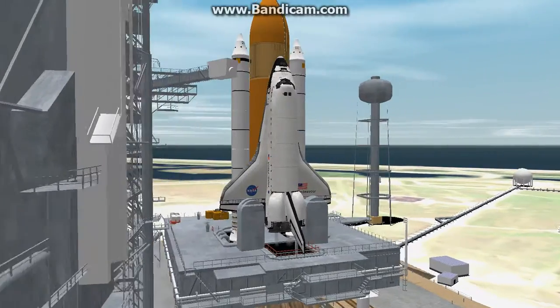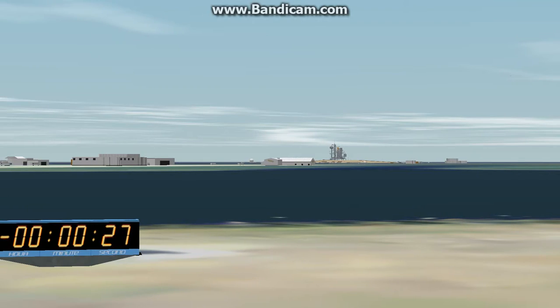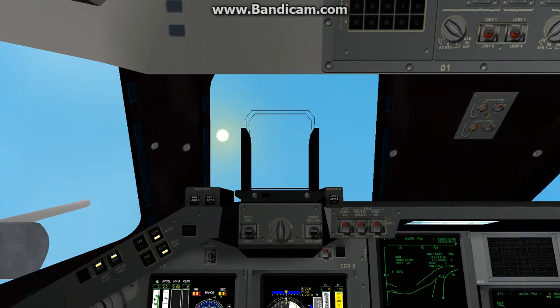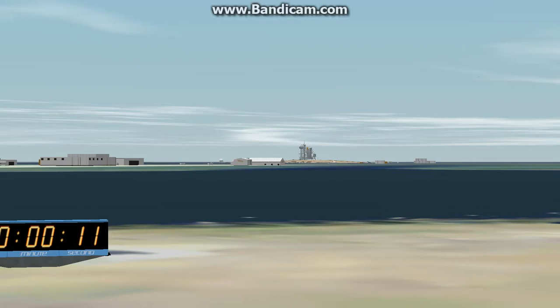E-minus 31 seconds, and the handoff has occurred. 25. 20. Firing chain is armed. Sound suppression water system is armed. Go for main engine start.